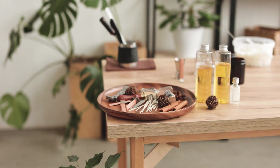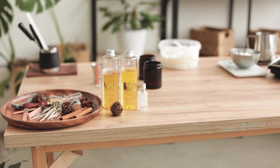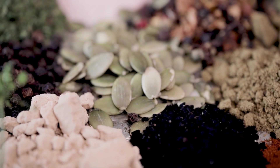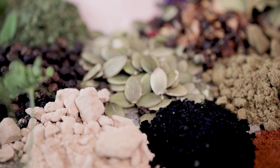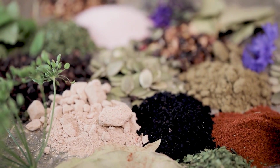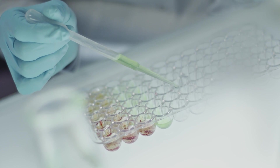Have you ever wondered what gives your favorite spices their powerful flavors and rich aromas? Today we're diving into the fascinating world of oleoresins — the essence of flavor and fragrance captured in a bottle. Get ready to explore how these complex substances are created, used, and why they're so important in both the culinary and scientific worlds.